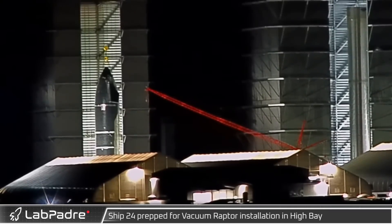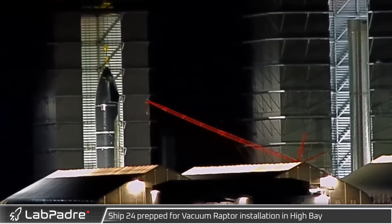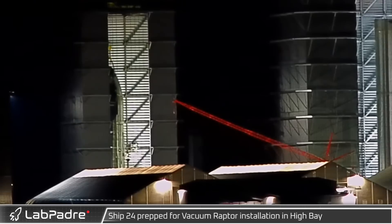As the 28th began, Ship 24 was placed on the high bay ship stand for installation of Raptor vacuum engines.